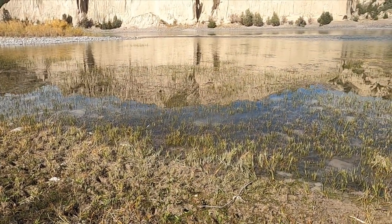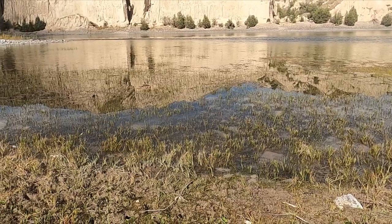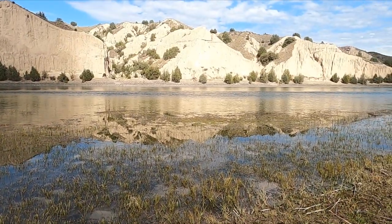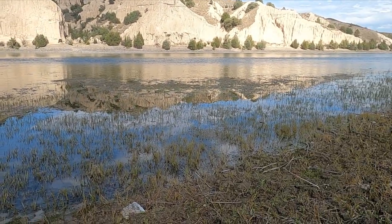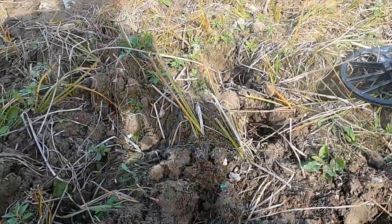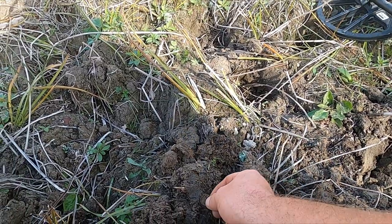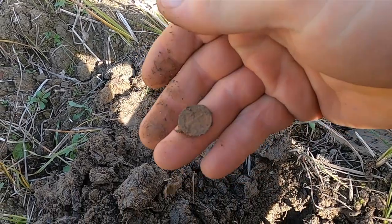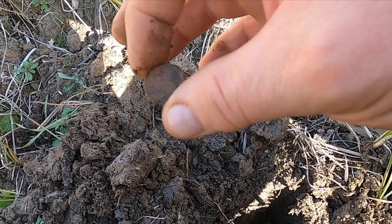We're gonna do something a little different today. The homesteads are behind me, here's the river. There was supposedly a ferry that went along here somewhere and I'd just kind of like to try to pinpoint where it went across. I got my first good signal — it's just a regular dime. So that's the other problem: there's going to be some modern stuff in this spot, but hopefully we can key in on the good stuff.